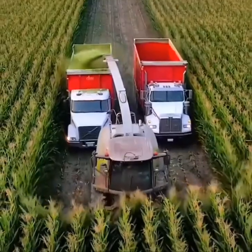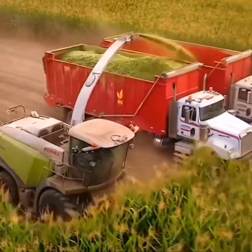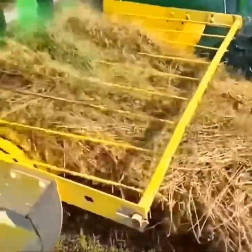Corn is silaged with a Claas Jaguar 970 for cow consumption. Plowed hay gets lifted and wrapped into tight hay bales.